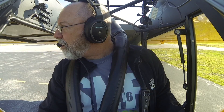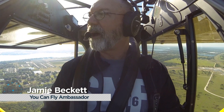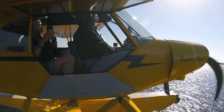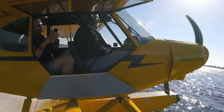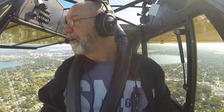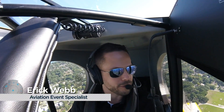AOPA You Can Fly Ambassador Jamie Beckett and aviation event specialist Eric Webb had a lot of fun flying the sweepstakes Super Cub on the short hop from Winter Haven over to Sun and Fun. They had a perfect morning — relatively calm winds, good visibility, and a very stable air mass. They even tried a water landing. Flying this airplane is a real treat; of all the sweepstakes airplanes AOPA has ever had, it's the one the crew wants to keep.